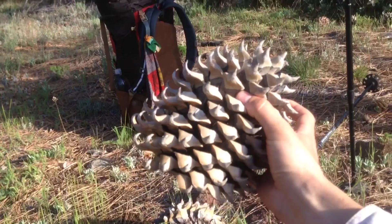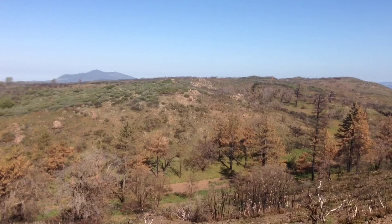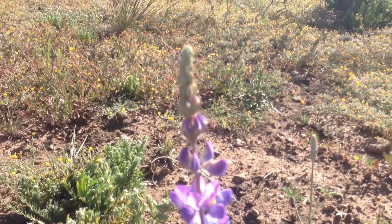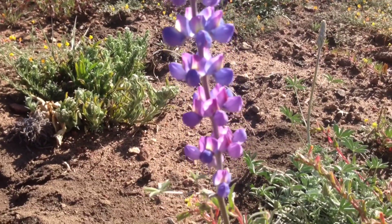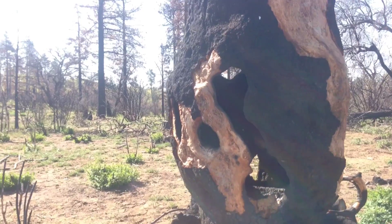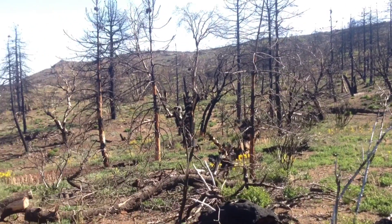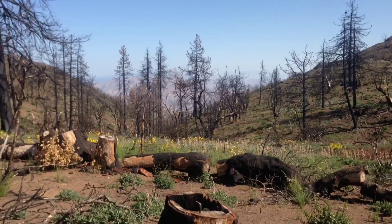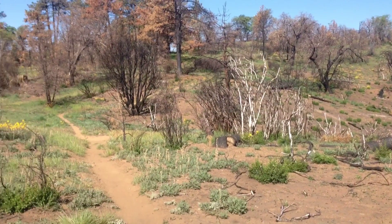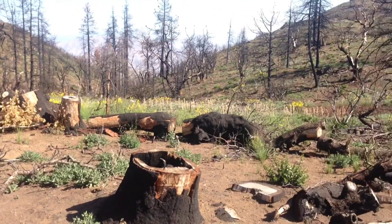Big pine cones. You can tell this area has been burned fairly recently — I'd say within a year. It's all burnt. On the upside though, there are quite a few really nice flowers through here.